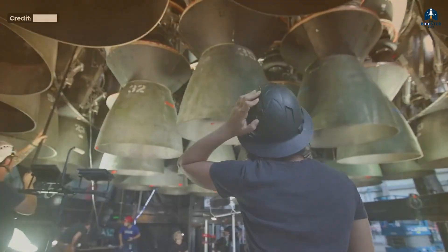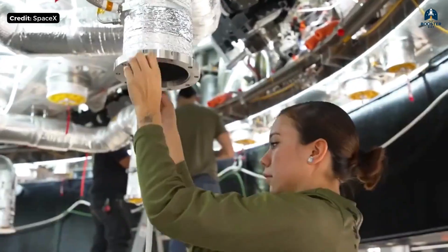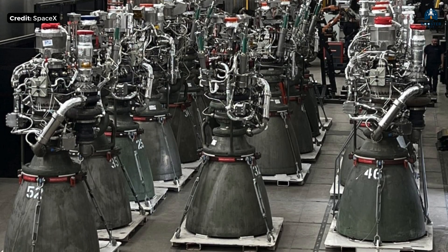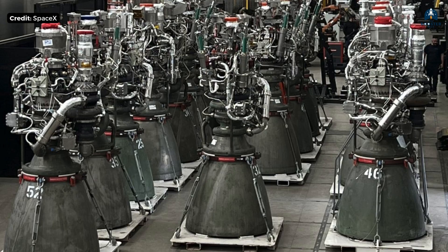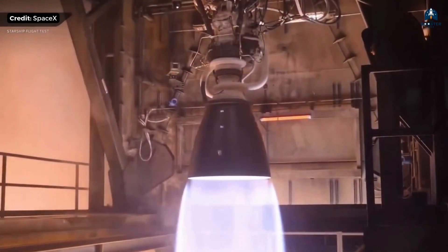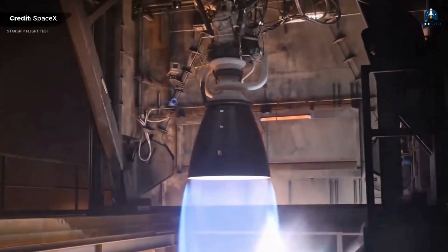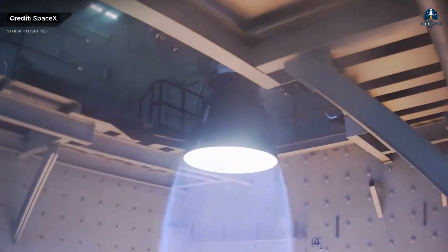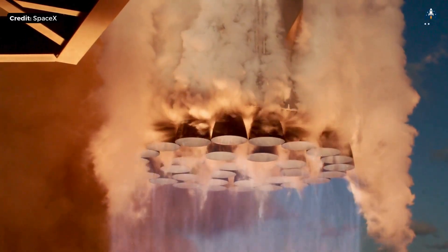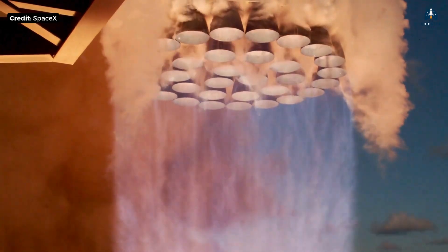That engineering battle is won. Now, for the 10x leap of Raptor 4, the focus is manufacturing brutality — it's all about the assembly line. They're moving away from heavy, complex bolted flanges, like the joint between the chamber and the manifold, and switching to simpler, lighter welded joints. They're also eliminating external plumbing with a pipeless architecture. Every piece of tubing, every bolt, every sensor not absolutely necessary is gone. This is designing for the automated factory floor, not the test stand. By cutting mass and increasing thrust to an estimated 330 tons, they achieve a projected TWR of around 220.